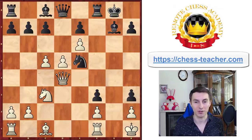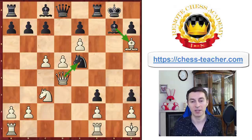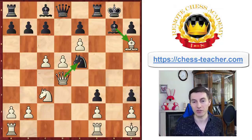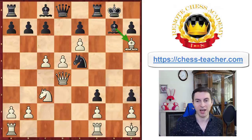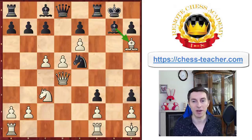After black took here on h3, Carlsen played another shocking move — bishop h6, putting the bishop on a square where it can easily be captured. The point is that after that, white can capture the knight on e5. Technically it's an exchange, not a pure sacrifice, but putting the bishop where it can be captured in one move is counterintuitive, and most players would just not look at this option at all. It takes a lot of creativity to find a move like that.